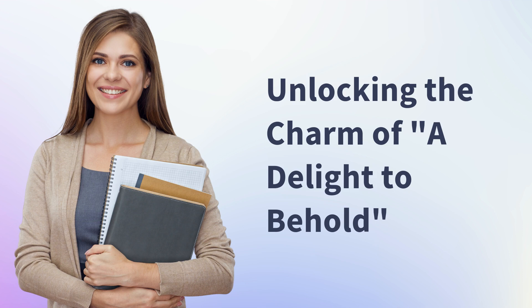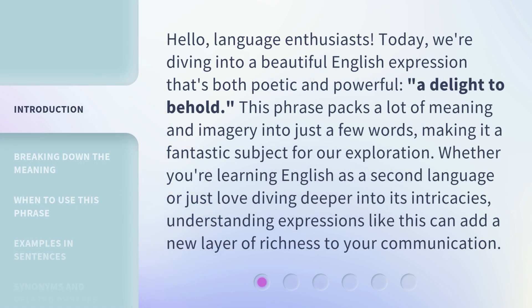Unlocking the charm of a delight to behold. Hello, language enthusiasts. Today, we're diving into a beautiful English expression that's both poetic and powerful: a delight to behold. This phrase packs a lot of meaning and imagery into just a few words, making it a fantastic subject for our exploration.